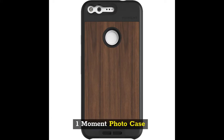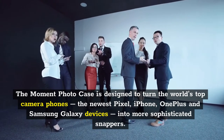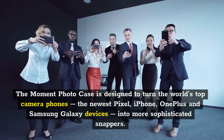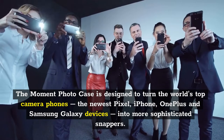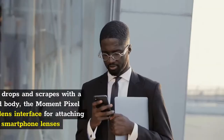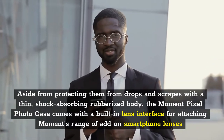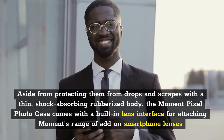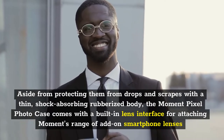One: Moment Photo Case. The Moment Photo Case is designed to turn the world's top camera phones — the newest Pixel, iPhone, OnePlus and Samsung Galaxy devices — into more sophisticated snappers. Aside from protecting them from drops and scrapes with a thin, shock-absorbing rubberized body, the Moment Pixel Photo Case comes with a built-in lens interface for attaching Moment's range of add-on smartphone lenses.